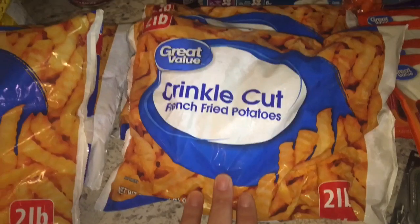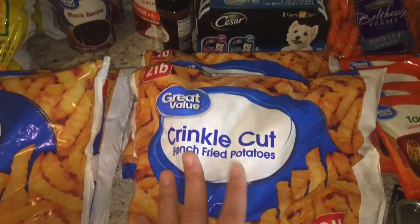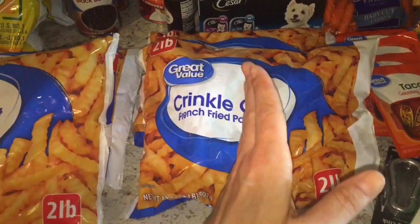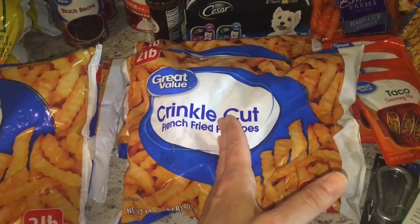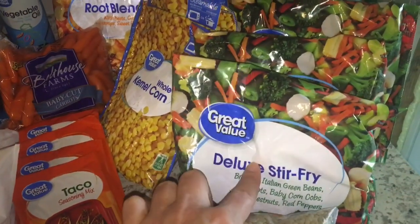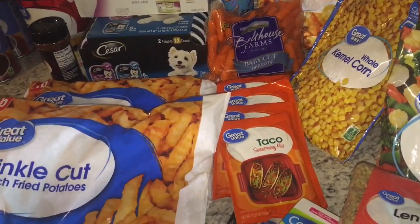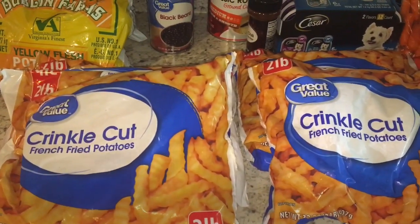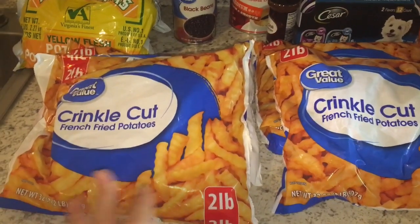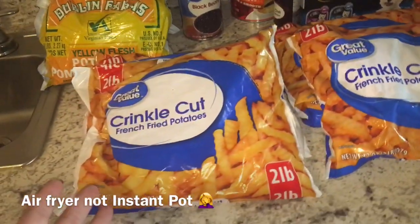I grabbed four of these two-pound bags of crinkle cut French fried potatoes — I am really excited about this. This is like lunch or dinner: half of my plate is starch and half is veggies. I could do about half a pound of French fries with some of that cheesy sauce, and then half my plate would be the stir fry or Brussels sprouts or broccoli I already have on hand. I am following a starch solution diet, so that's why I've got a lot of French fries. These have no oil and I'll do them in my Instant Pot, which makes them lower calorie.